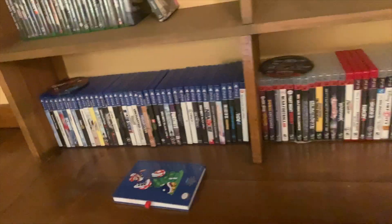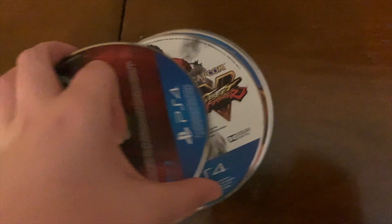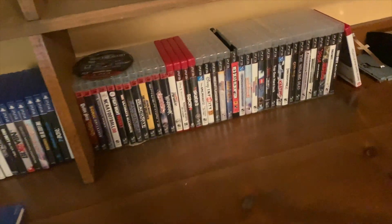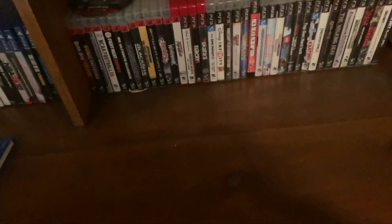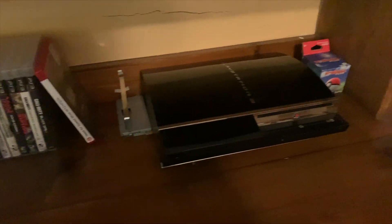Over here we've got my collection of PS4 games, and some games where I don't know where the case is — pretty sad. And then we've got my PS3 games.